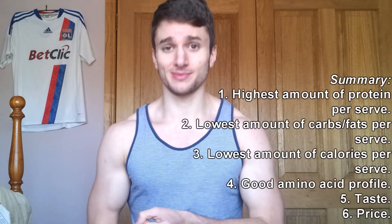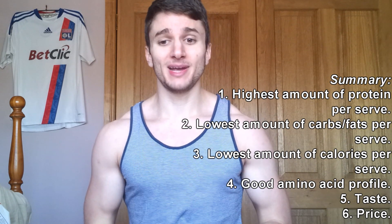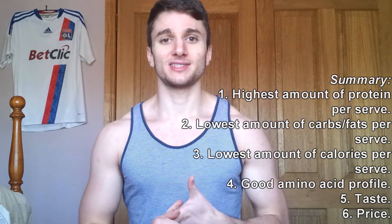So those are the things I look for when selecting whey protein. To recap: highest amount of protein per serving, lowest amount of carbs and fats, lowest calories, good amino acid profile, taste, and price — in that order of priority. Choose your protein to suit your needs, and hopefully I've raised a few interesting points to get you thinking. Please check out the Facebook page and the website, be sure to like, comment, and subscribe, and I'll see you guys next time.